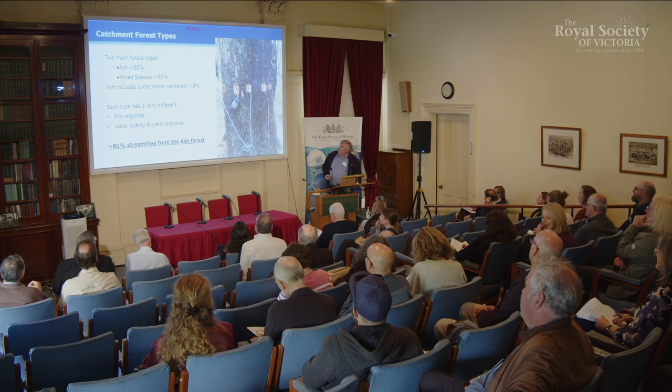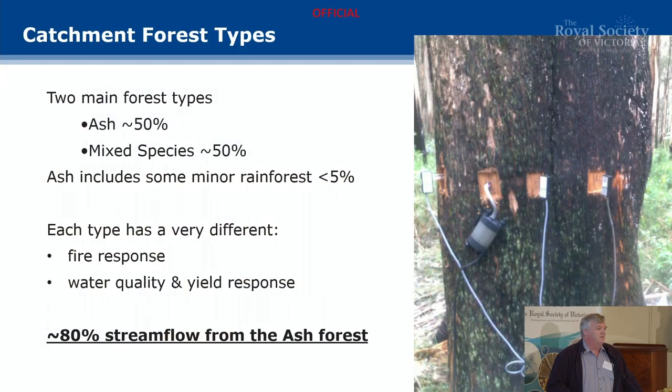The two catchment types we have are ash eucalypt forests and mixed-species eucalypt forests — it's roughly a 50-50 split. Each type has a very different fire response, and very different water quality and water yield responses. One important point: you cannot disentangle water quality from yield. You can have plenty of water, but if it's filthy, you've got no yield.